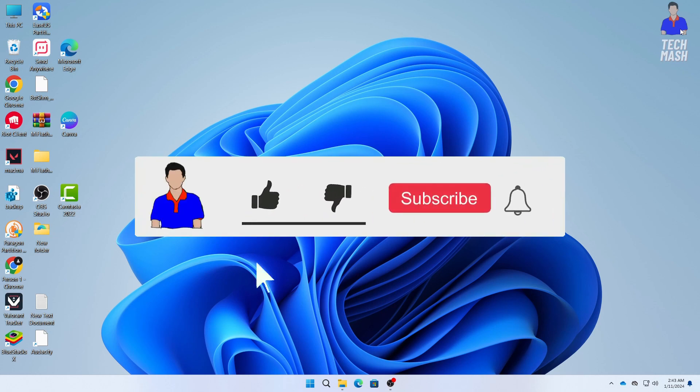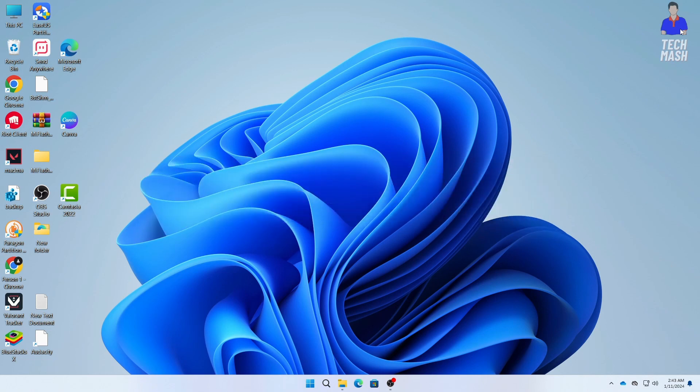If this video worked for you, don't forget to hit the Like button, and let me know in the comments which method worked for you. Hit the Subscribe button and the bell icon for more videos like this one. I'm Mash from Tech Mash, signing off.